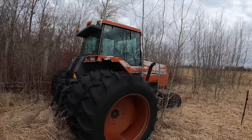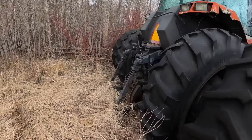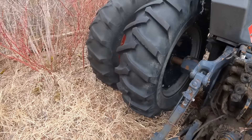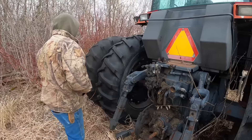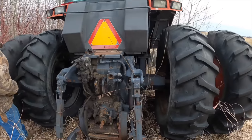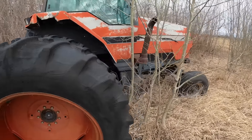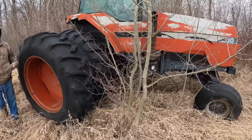Popple trees are growing up around it. Three point might be about the only good thing on it. So it looks like a 7110. I think it's been sitting here a while.